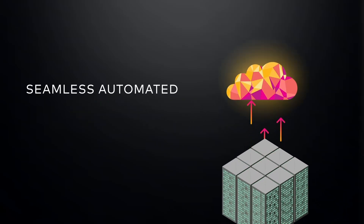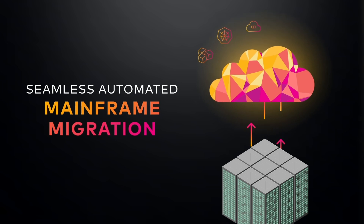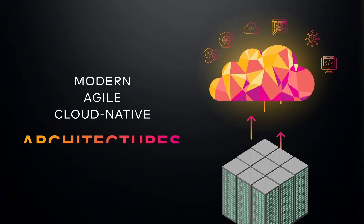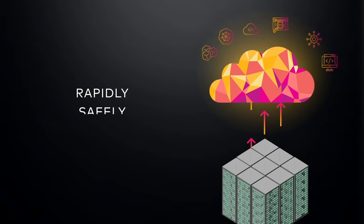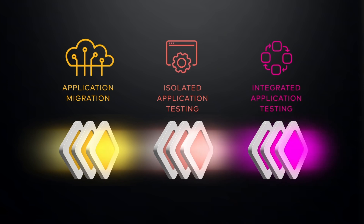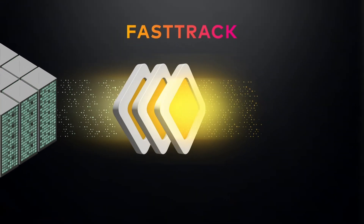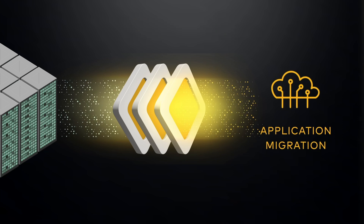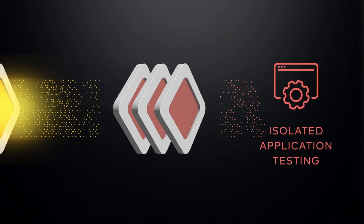Astadia helps businesses accelerate digital transformation by migrating mainframe applications to modern, agile, cloud-native architectures — rapidly, safely, and at scale. Our fully automated fast-track factory provides a standardized three-stage process: first, we convert and compile code, test data, and test cases to create a baseline version of the refactored application. Next, we test it in isolation and then in the integrated environment.